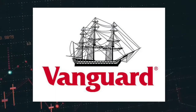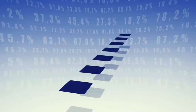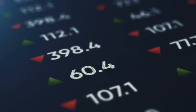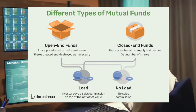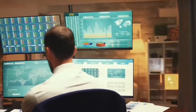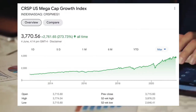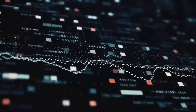MGK is an ETF provided by Vanguard, who own and operate the fund. Vanguard are the ones who actually own the underlying shares in the individual companies. So when we buy shares in the ETF we buy from Vanguard, who continually issue new shares in an open-end fund and not the individual companies inside the ETF.